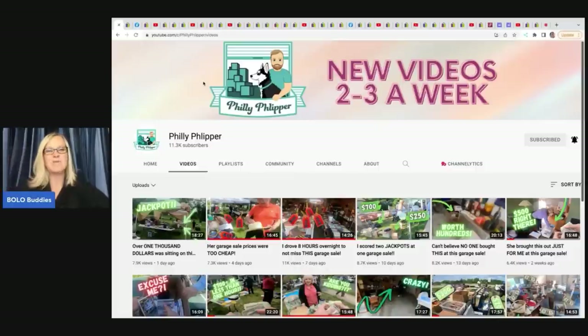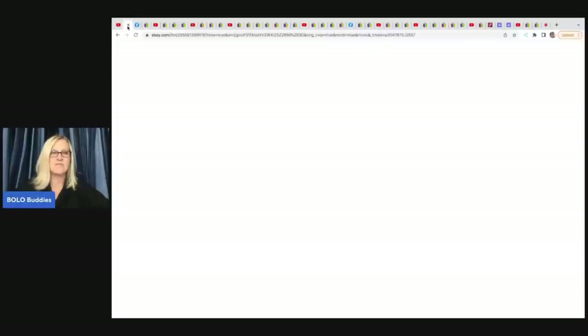The first one comes from Philly Flipper, who has an awesome YouTube channel. He takes you to the garage sales, he takes you to the auction house, and he shows you how he finds these big money bolos. He keeps his videos completely educational. You are going to love his channel. Let's talk about his first bolo.